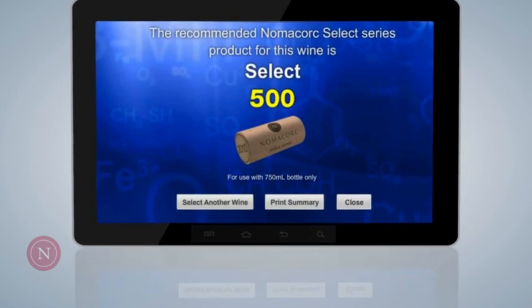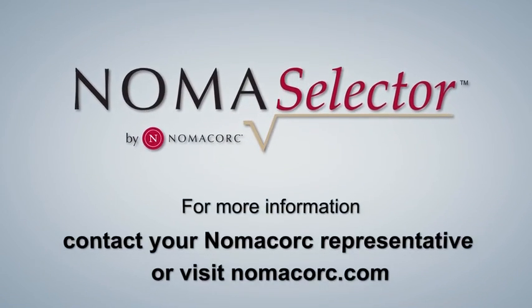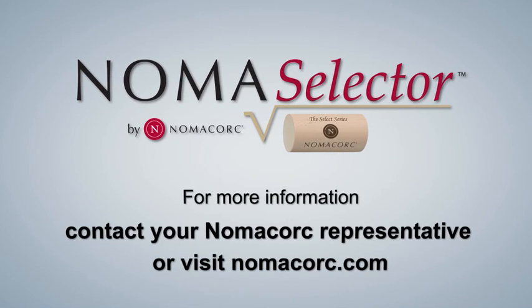Speak to a NomaCork representative today about how the NomaSelector software, Select Series closures, and NomaSense Analyzer can improve your wine quality and peace of mind.